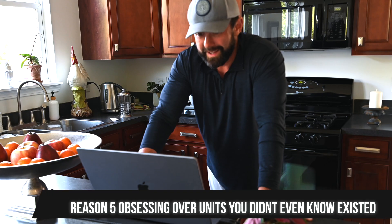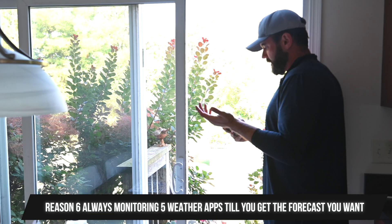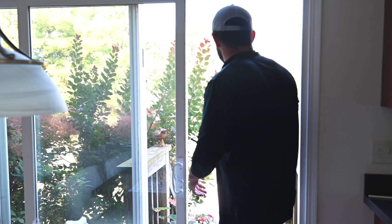Well, am I supposed to get the three nanometer or the five nanometer? Well, they have a 4.5 nanometer. All right, so this app is saying 30% chance of rain, but Weather Underground is saying clear skies. Yeah, we're definitely setting up.